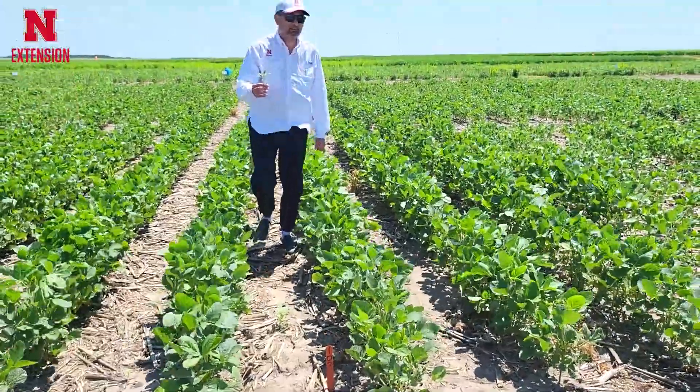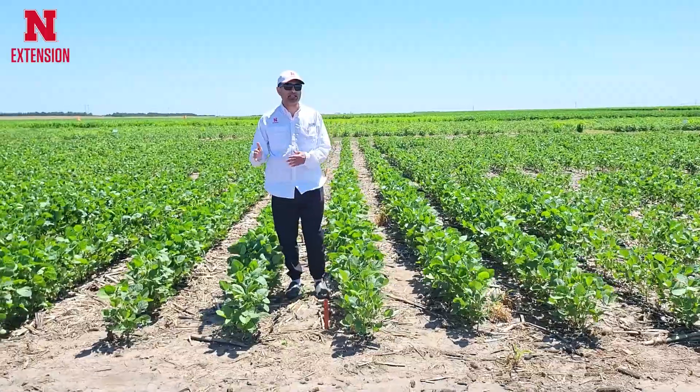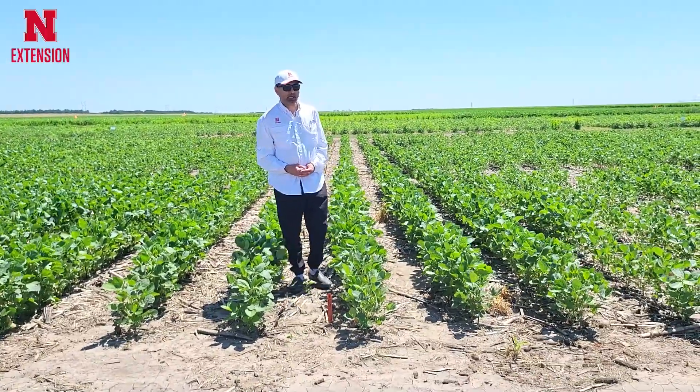This is Palmer amaranth which is coming up now. So metribuzin might not be a good idea by itself, but it will be a good tank mix partner.